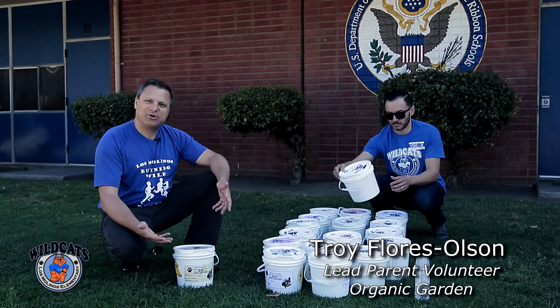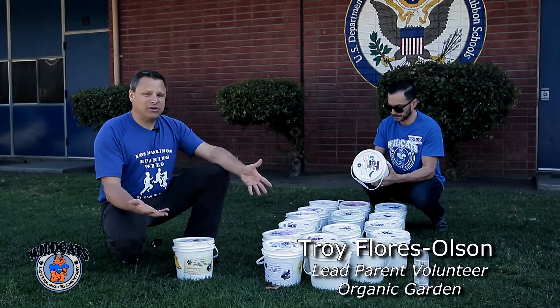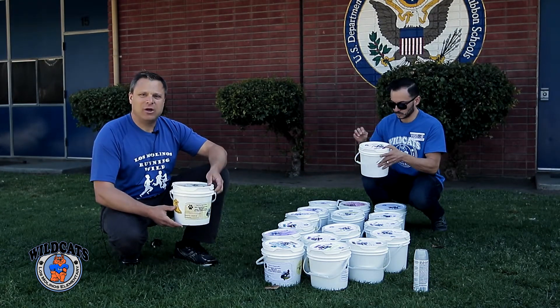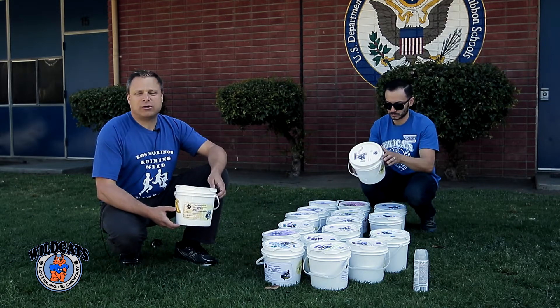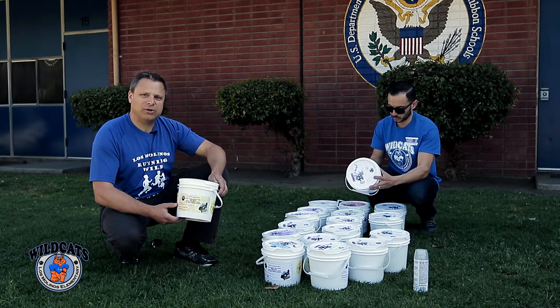Hi, I'm Troy Flores-Olson, your lead parent volunteer for the Los Molinos Organic Garden. We've got a lot of buckets out here and we're starting a new compost program where you have the opportunity to bring compost matter from home to Los Molinos to help our garden grow. What an incredible educational opportunity for our children.